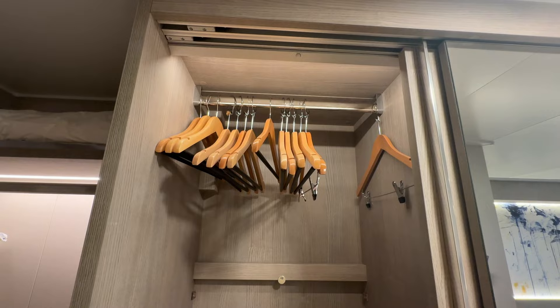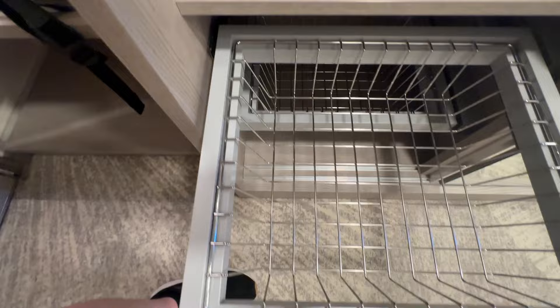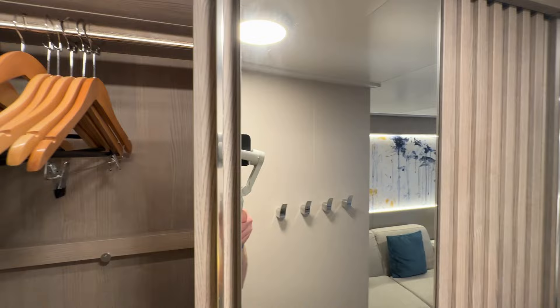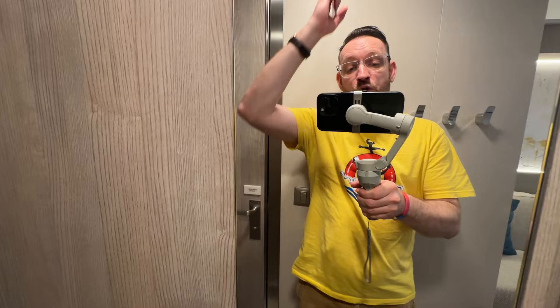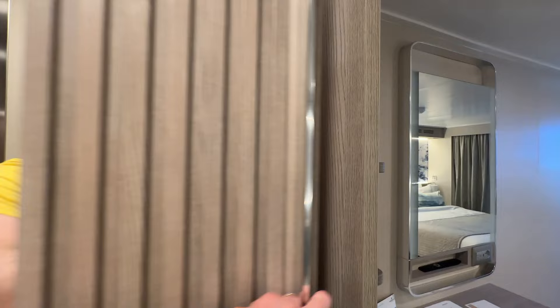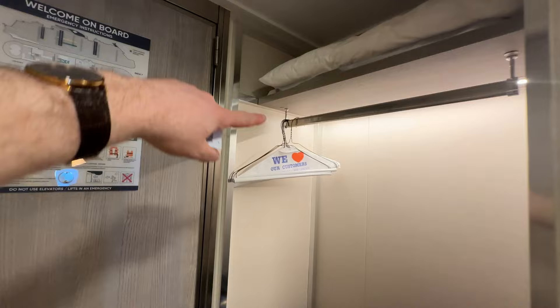Moving on to the main wardrobe - if we open it, there's a smaller hanging space there as well, and then you've got a little bit of drawer space and these wire racks. Not very deep but they'll do. You've got a lovely big mirror here, all the way down, so you can look suave whenever you want to go out for dinner. The wardrobe opens on this side too and you've got another shorter hanging section - good for shirts and slacks and trousers.